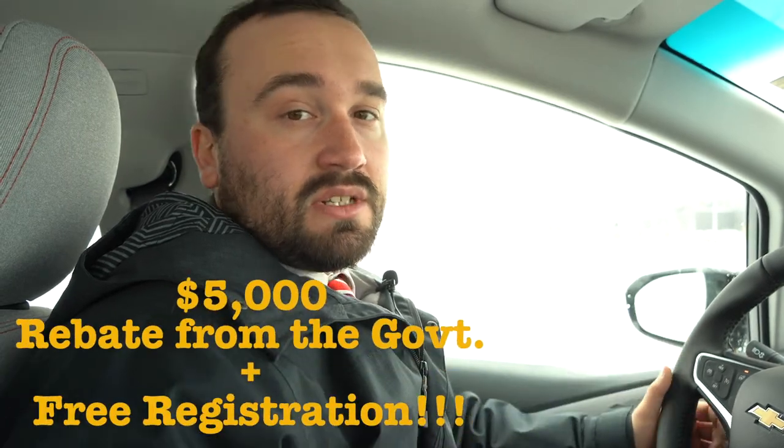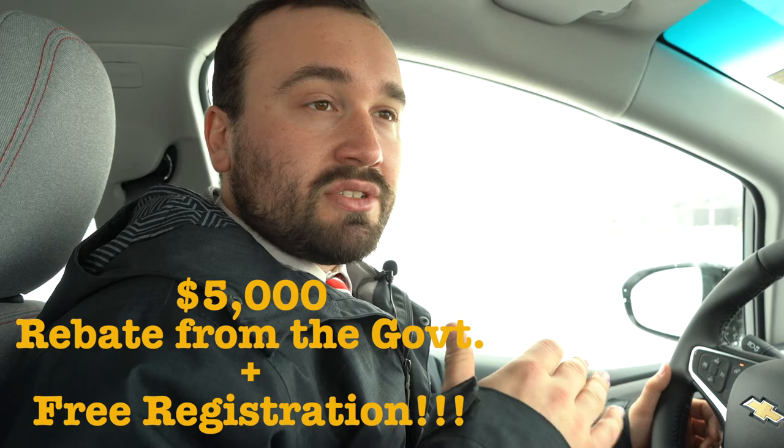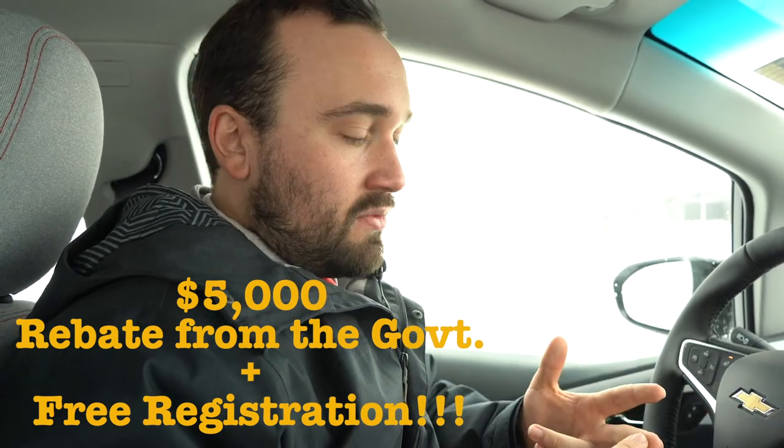The biggest question is the rebates we have on the Bolt. Right now the government is offering $5,000 at the time of purchase, and we take care of that for you — nothing to worry about. We take care of your rebate, your registration, and you're on the road smiling.